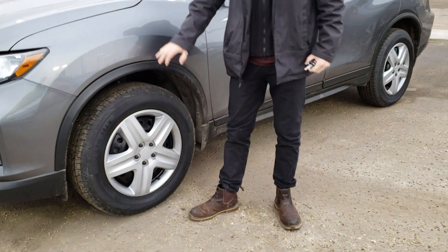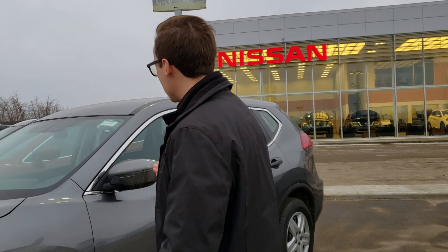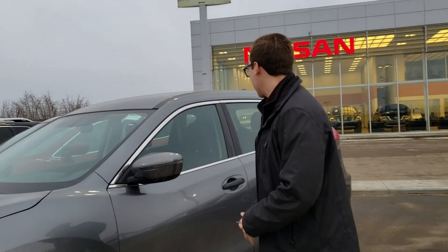All-season tires right here. Now with these pre-owned vehicles we do have to put them through inspection, so anything that doesn't pass we do have to replace, including the windshield, tires, brake pads, all that fun stuff.